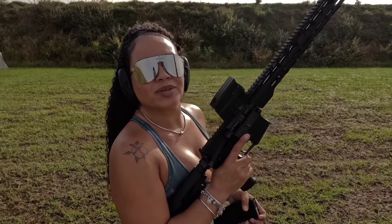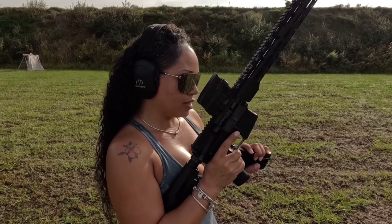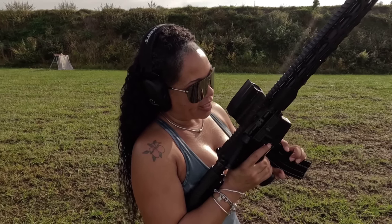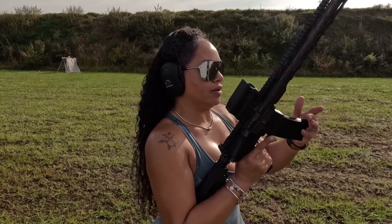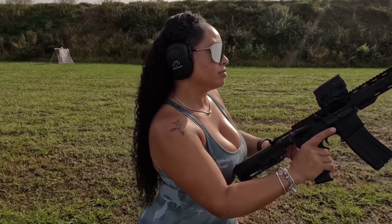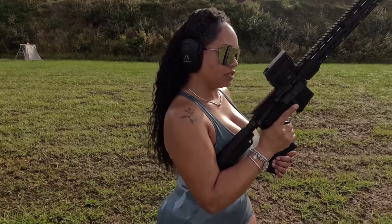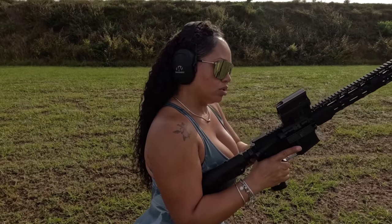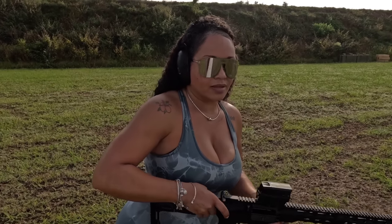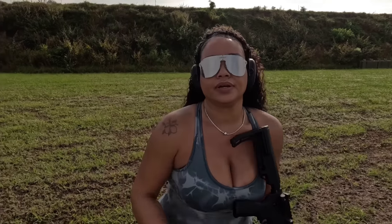Any suggestions on what it could be at this point? Let me know — drop it in the comments. Not like it can help me right now. Rifle is safe, bolt is back, clear. Let's go to the truck.